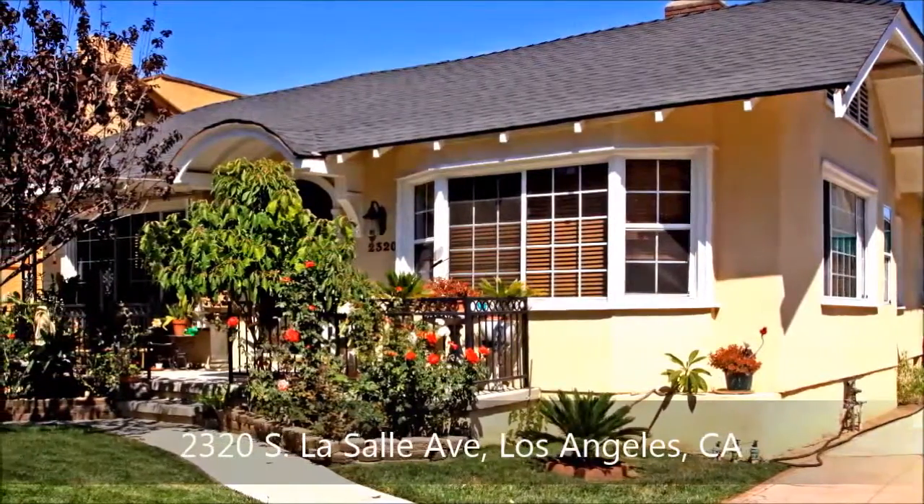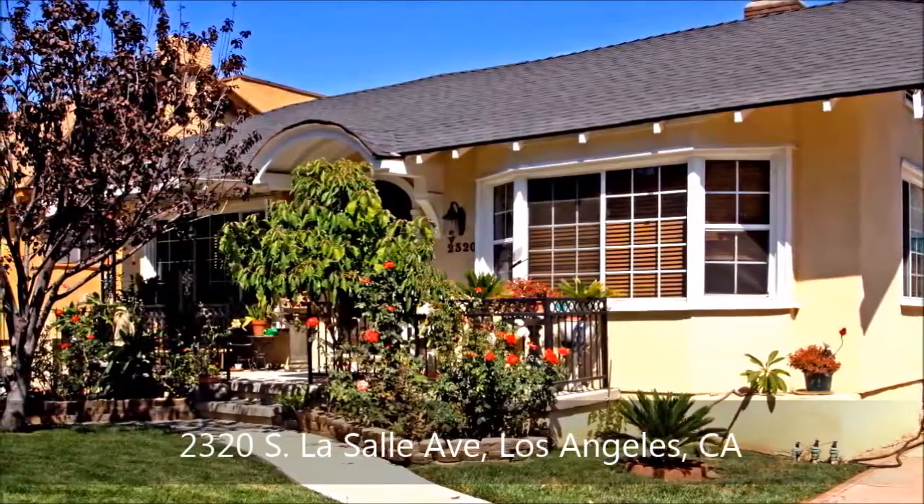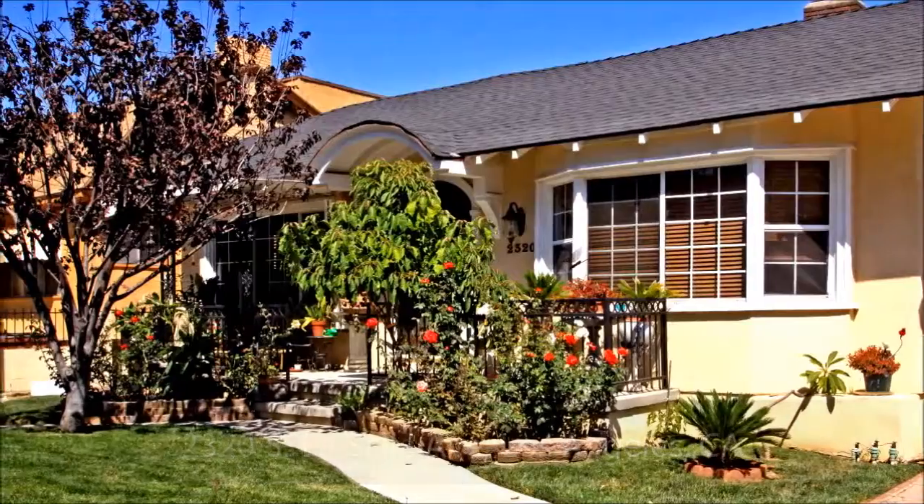You must see this home to truly appreciate it. Located in the desirable West Adams area, this charming home boasts three-plus bedrooms and two bathrooms.